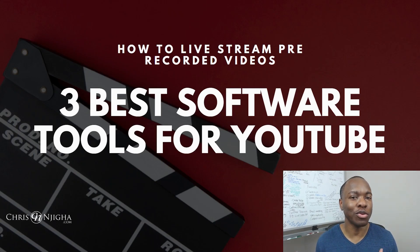Hey friend, are you afraid to do live video? You know you're supposed to be doing it but it's kind of scary. Did you know that you could go live with pre-recorded videos? So be live but not actually live?